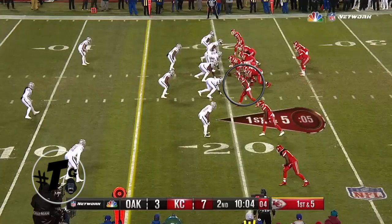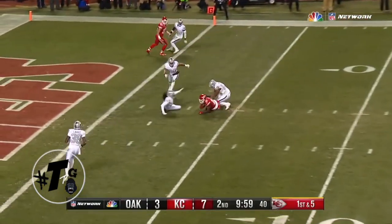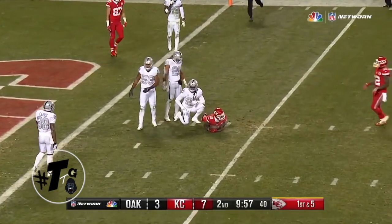Trips tight close. Tyreek Hill is running a seam route, which turns into a bender depending on where the quarterback places the ball. He just finds the hole in between the safety and the linebacker.